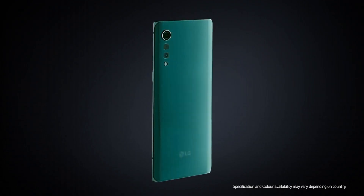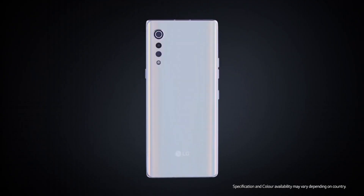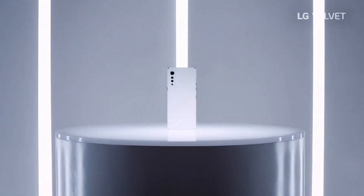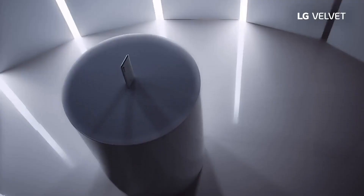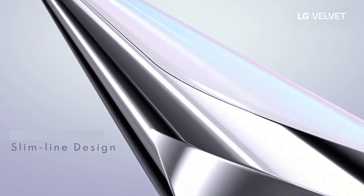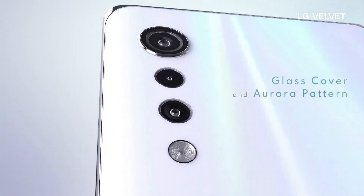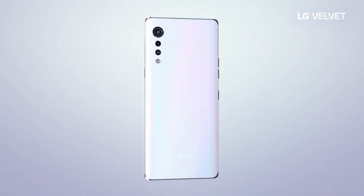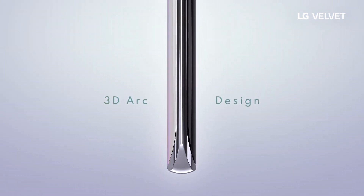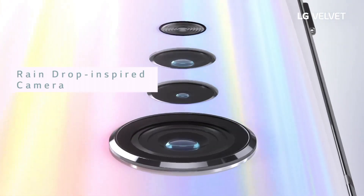Number 5: LG Velvet. The LG Velvet is a strikingly stylish and feature-packed smartphone that seamlessly combines form and function. Its design is a standout feature, with a sleek and ergonomic form with gently curved edges that fit comfortably in your hand. The phone boasts a 6.8-inch OLED Full Vision display offering vibrant colors and sharp details. Under the hood, the LG Velvet is powered by a Qualcomm Snapdragon 765G chipset, ensuring smooth multitasking and gaming performance.